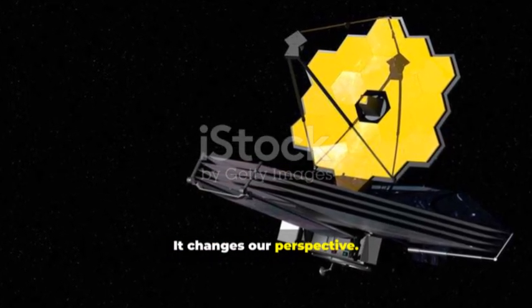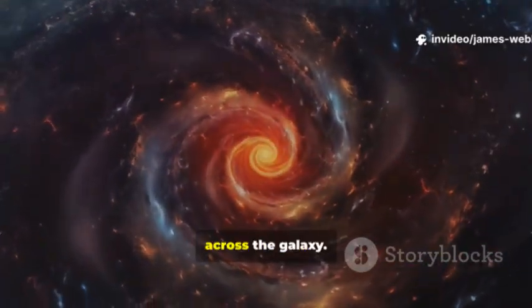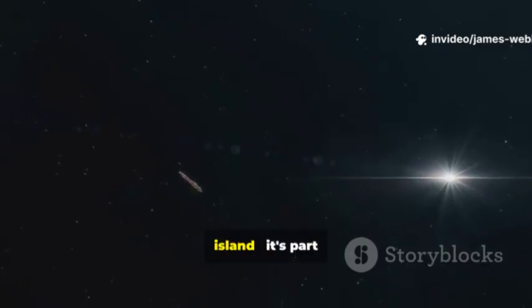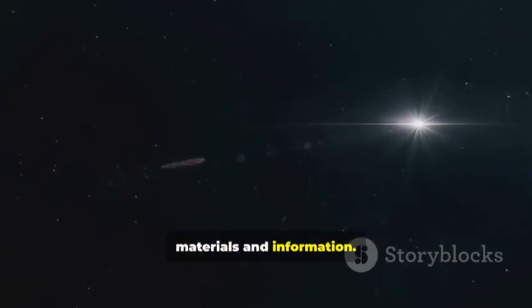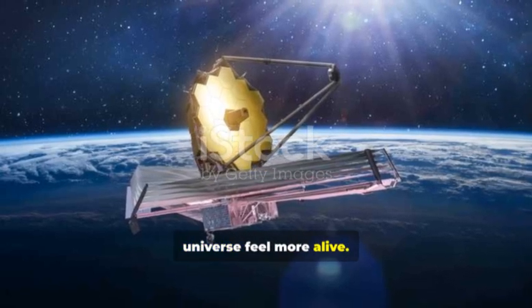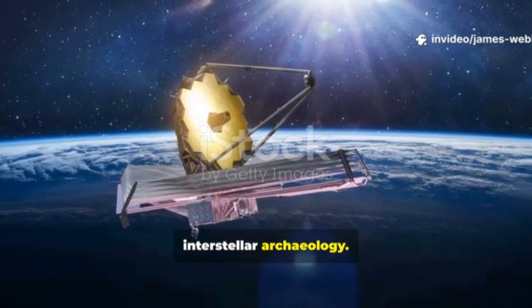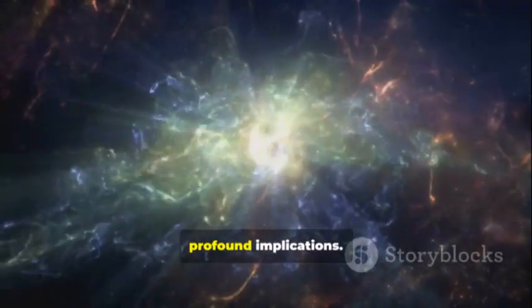This discovery is honestly more than just a scientific curiosity — it changes our perspective. Objects are constantly moving between star systems, carrying materials across the galaxy. Our solar system is not an isolated island; it's part of a vast cosmic ocean. Travelers bring materials and information. Knowing that pieces of other worlds visit us makes the universe feel more alive. It opens up a whole new field of study: interstellar archaeology.